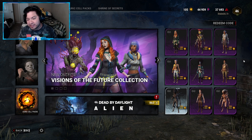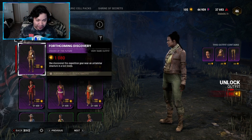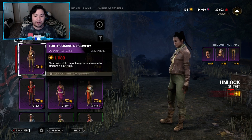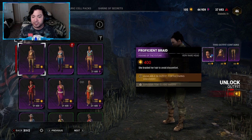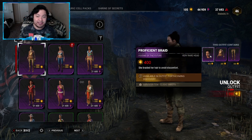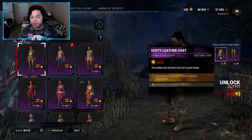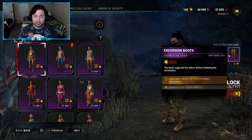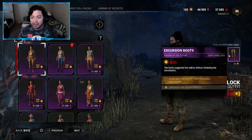Last but not least, the final outfit is for Elodie, called Forthcoming Discovery — 1080 Auric Cells. The description says she discovered this expedition gear near a familiar structure in a lost realm. The head is Proficient Braid — 400 Auric Cells — she braided her hair to avoid discomfort. The body is Dusty Leather Coat — 400 Auric Cells — the leather was well worn but still in good shape. The legs are Excursion Boots — 400 Auric Cells — these boots supported her ankles without hindering her movements.